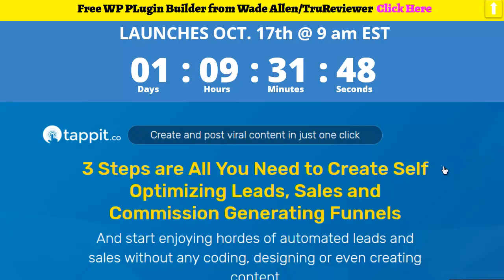Hey everybody, it's Wade from TrueReviewer.com. This video is for Tap It — it's pretty impressive. It's from Dr. Amit — I don't know how to pronounce his last name, but he puts out a lot of cool stuff.